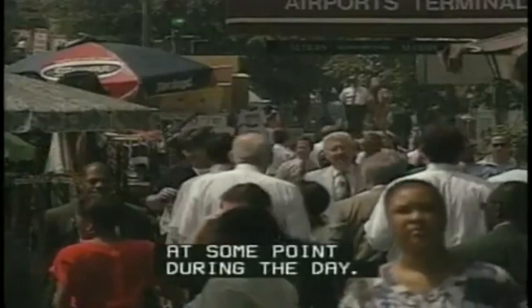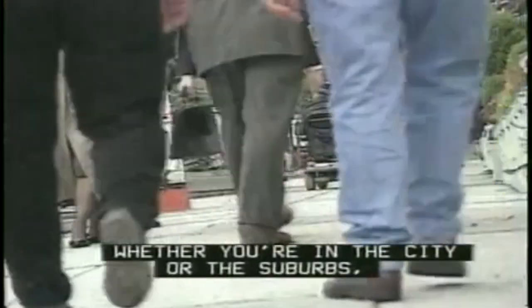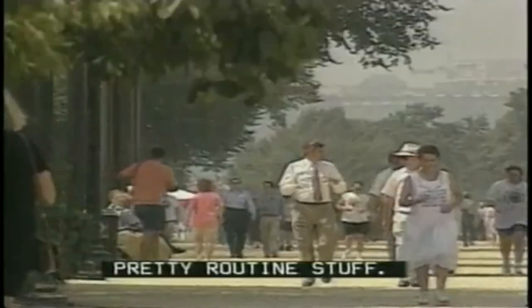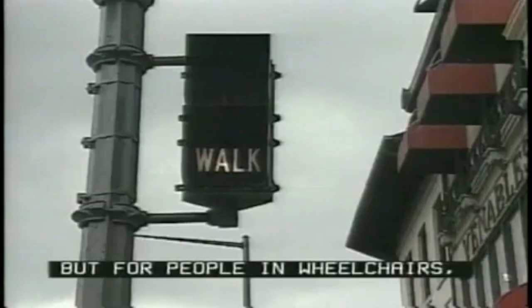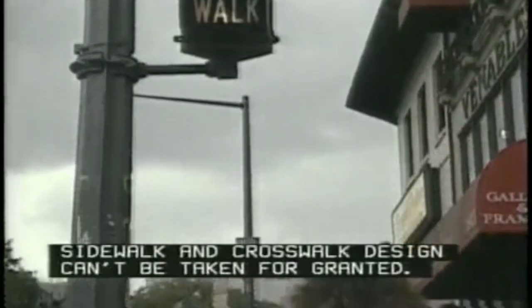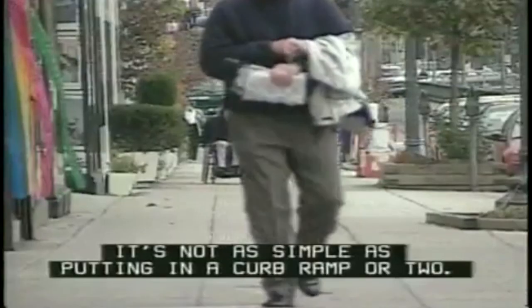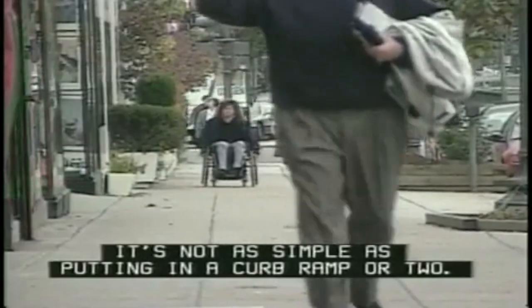Almost everyone becomes a pedestrian at some point during the day. Whether you're in the city or the suburbs, this probably involves the use of sidewalks. But for people in wheelchairs, sidewalk and crosswalk design can't be taken for granted. It's not as simple as putting in a curb ramp or two.